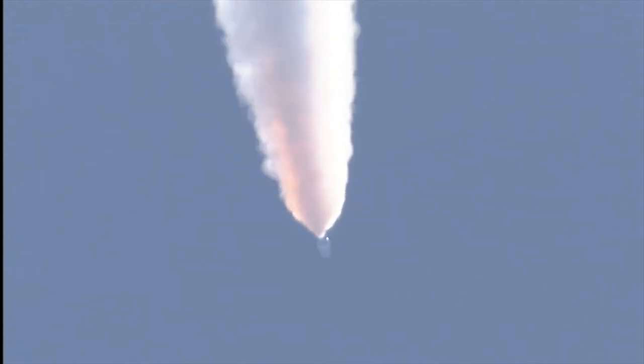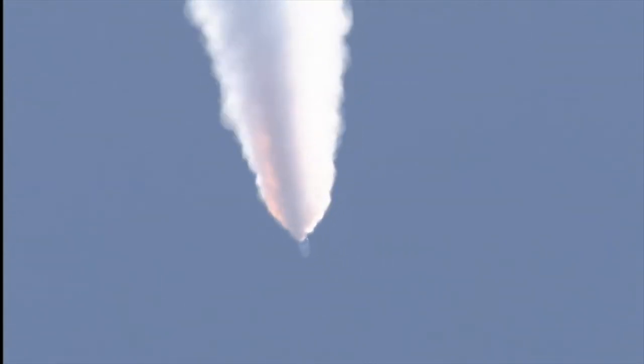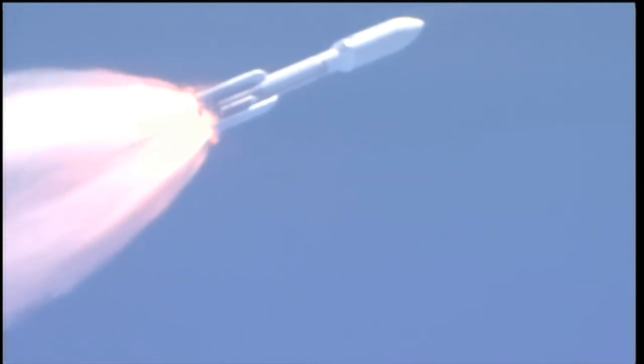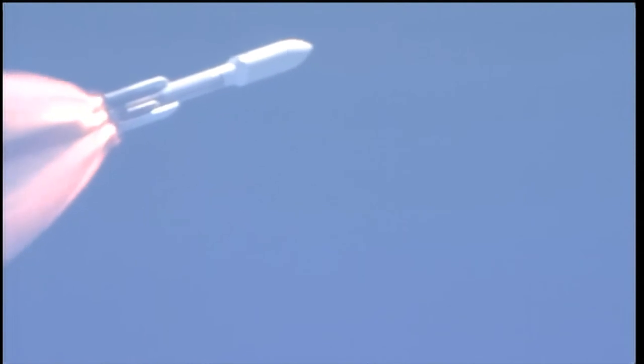Looking for SRB burnout soon. Chamber pressures have plateaued on the SRBs and we're beginning to roll off. BODA hasn't been satisfied. Vehicle is starting back up to full thrust.